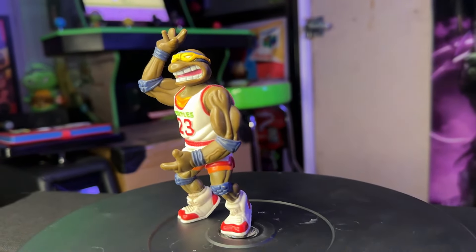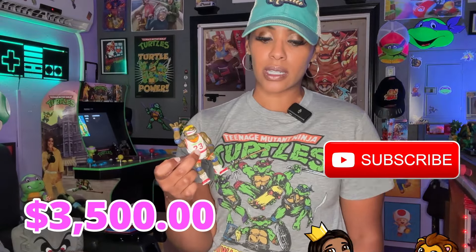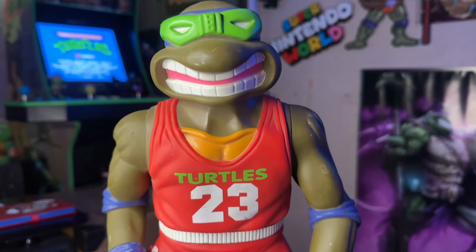I literally just got him a couple years ago. I didn't know he existed as a child. I'd love to have this guy complete in box, but this Walmart exclusive Slam Dunkin' Donatello complete in box is like $3,500 at the minimum — I haven't checked in a while, but I'm pretty sure I saw some prices as much as $4,000. So I'm happy with my loose figure, and this guy wasn't cheap either. So yeah, I'm definitely a Slam Dunkin' fan.